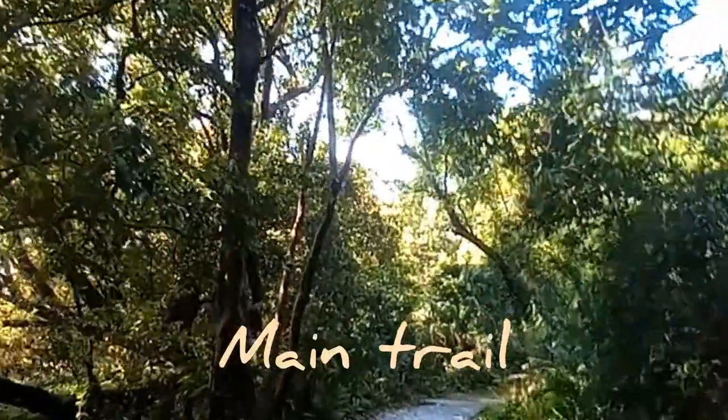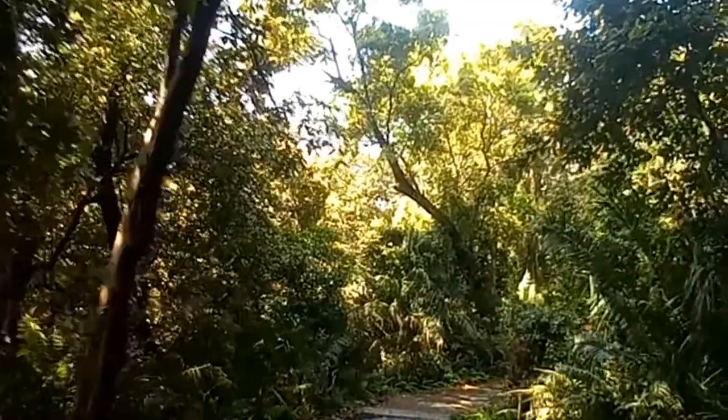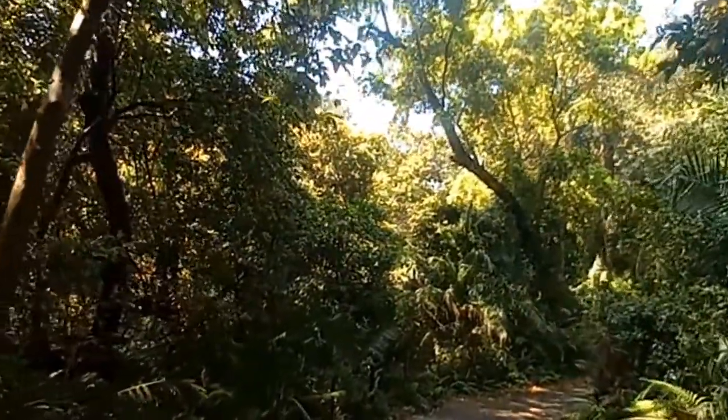Here we are walking in the paths of Victoria Falls. It's pretty wet here — you can get all the mist from the waterfalls. But beautiful. Hello everyone, we are here at Majestic Victoria Falls.